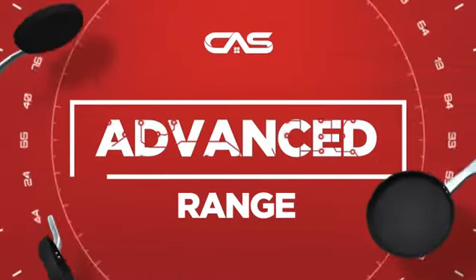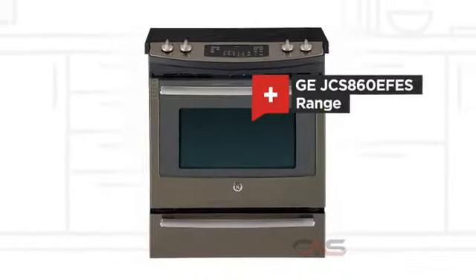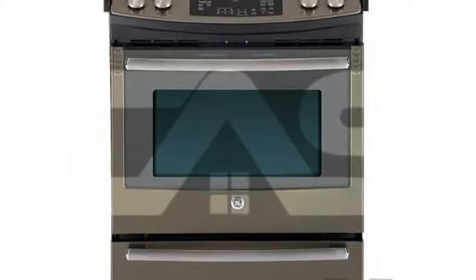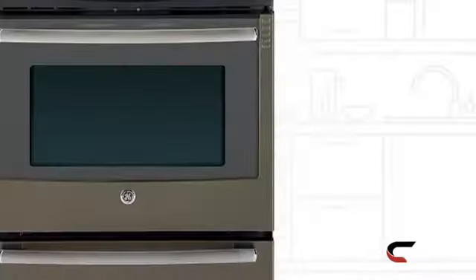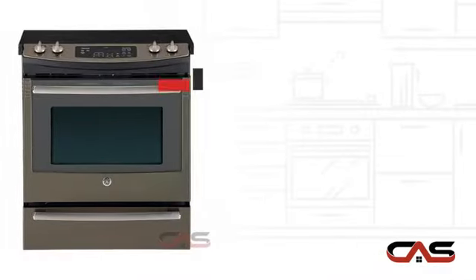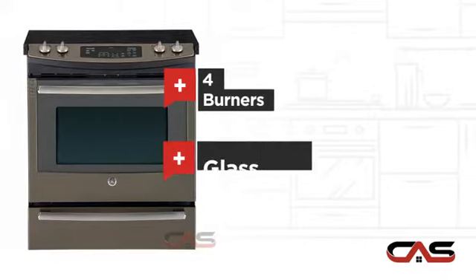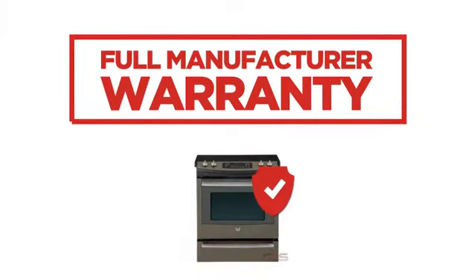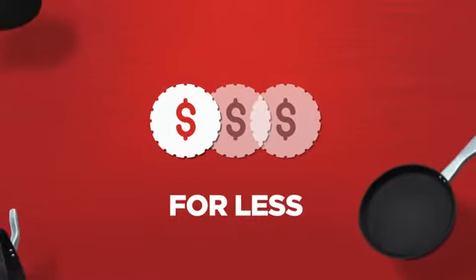Need an advanced range? Try this range model from GE. It offers many features: spacious 30-inch design, self-cleaning, four burners, and electric glass power. Backed with a full manufacturer warranty, all make it a great range for less.